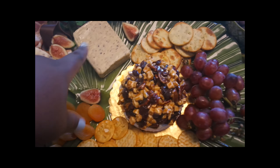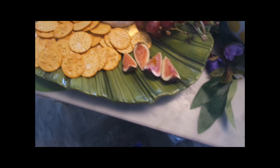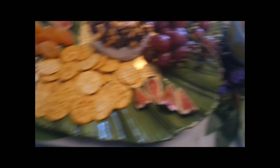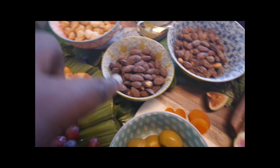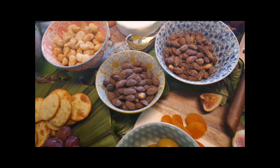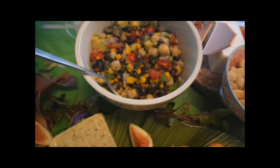This one is truffle cheese, some crackers, grapes, more fig, dried apricots, stuffed olives, cocoa covered almonds, and wasabi almonds — I showed you guys in an earlier video if you want to go back and watch.